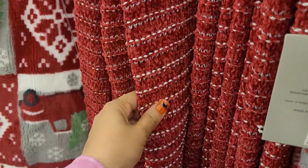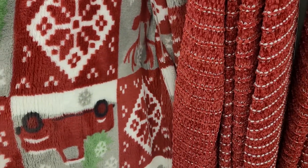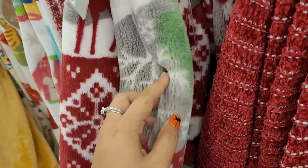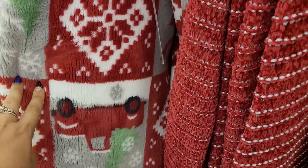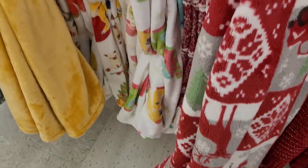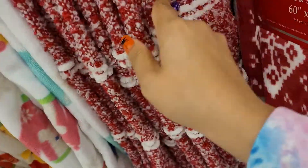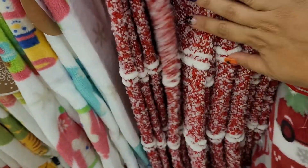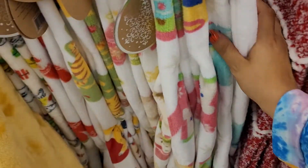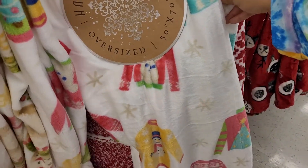There's a red decorative one and a glittery gray with red, featuring a block design where each block has something different — a snowflake, a truck, a snowman. Then there are some white ones with a pop of color. There's a decorative red and white one, and a really pretty white one with Christmas sweaters printed on it.